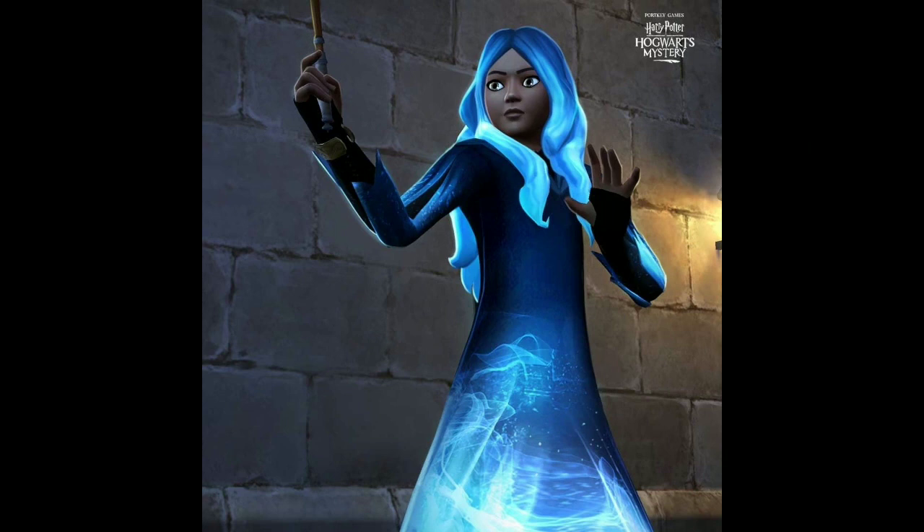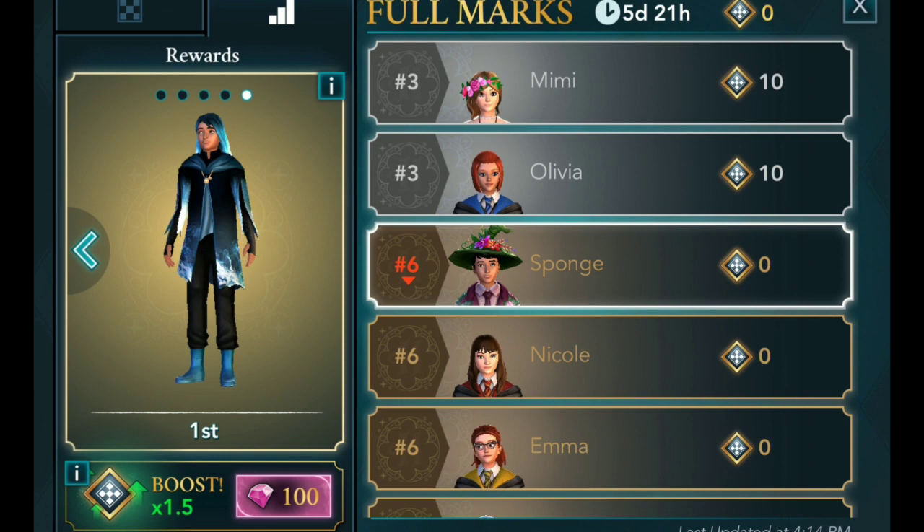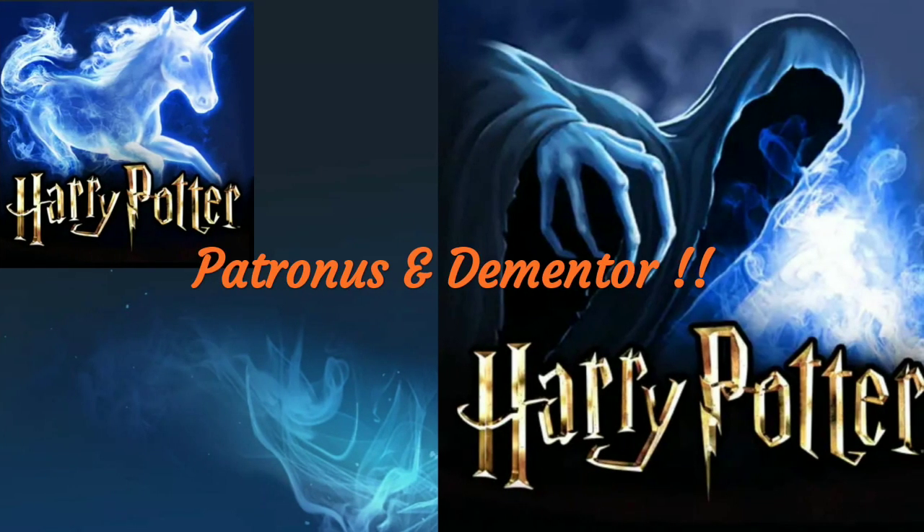Next, 'Channel your inner Patronus with this outfit.' As we know, this outfit is available for a limited time for the Full Marks event, which has less than a day left to complete. If you are not number one by the end of this event, you won't get the outfit rewards. The last social media post says 'Think of a happy memory' and 'Focus, make sure it's a strong one.'